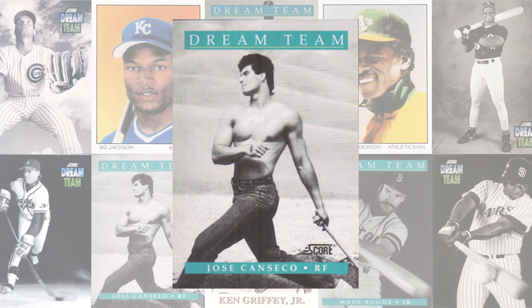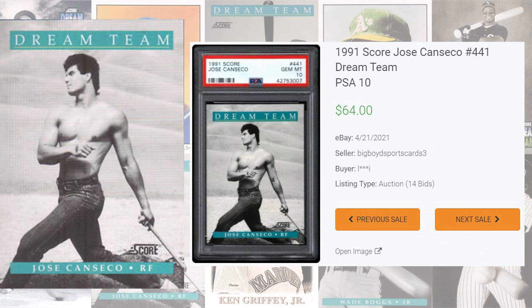Up next at number 3 is this 1991 Jose Canseco card number 441. PSA 9s of this card currently sell for $15 and 85 cents on average, while the last PSA 10 comp I could find sold for $45, and the record sale of this Dream Team card comes back in April of 2021, selling for $64 even. The population reports are showing this card has been graded 441 times and a PSA 10 is a pop of 75 compared to 59 in a PSA 9.